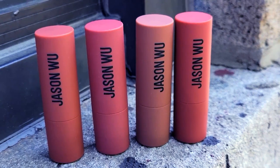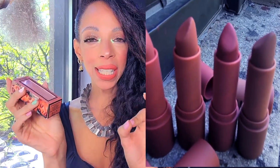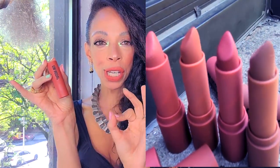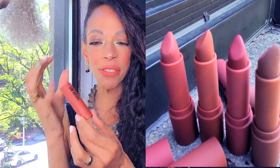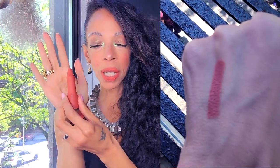I bought four lipsticks by Jason Wu. This is the packaging — these are his matte lipsticks and they look so stunning. Just the packaging alone looks so freaking chic, modern, stylish, and the colors are stunning. They're like velvety. This is the one I'm wearing today, it's called Eclair, and I'm already obsessed. This is how it looks on my lips — the color, the packaging, how velvety matte they are, how stunning they look on the lips.